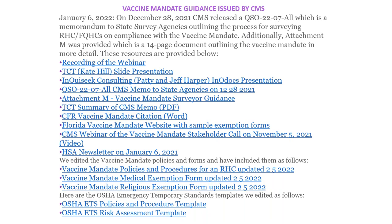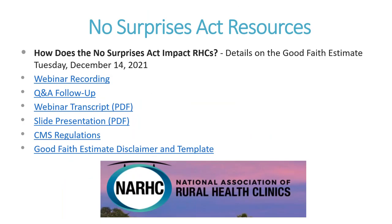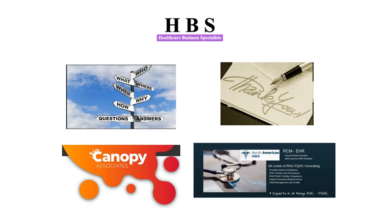Vaccine mandate guidance — there's so much here, please get out there and look at it. And the No Surprises Act resource — done back in December, sponsored by NARC. Please get out there and look at that. With that, Angie turns it back over.